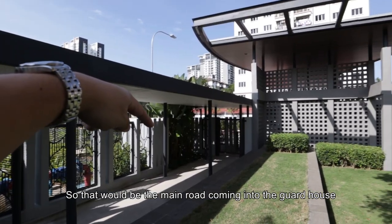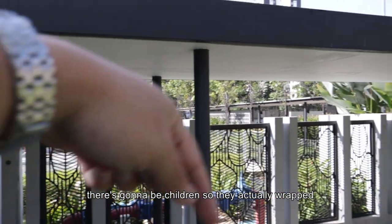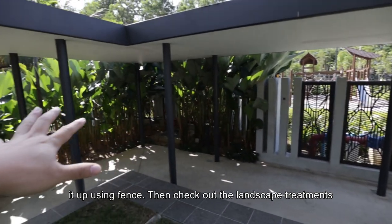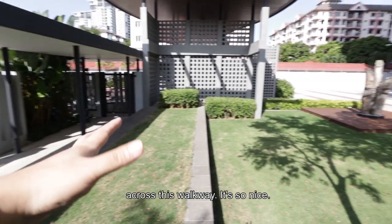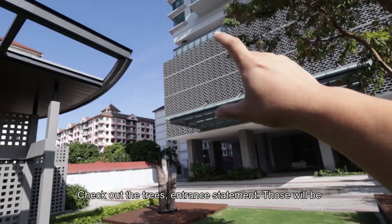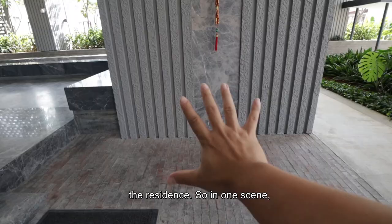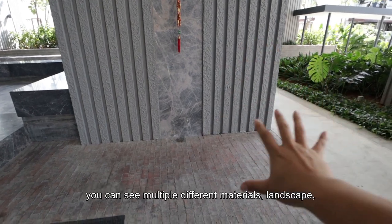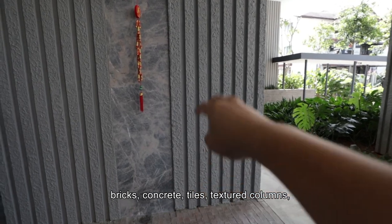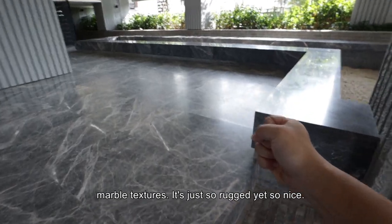That would be the main road coming in to the guard house. They know it's going to be a children's play area, so they actually wrapped it up with a fence. Check out the landscape treatments across this walkway — the trees, the entrance statement. Those would be the elevated car parks and that would be the podium, then the residences. In one scene you can see multiple different materials: landscape, bricks, concrete, tiles, textured columns, marble textures — it's just so rugged yet so nice.